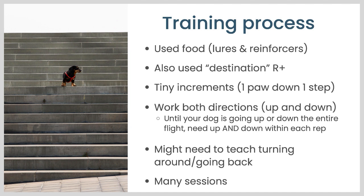One thing I wanted to point out: until your dog is going up and down the entire flight in each rep, you'll need to teach your dog to go up and down within each rep without getting to the end of the stairs and being able to turn around. You'll notice your dog may go partway up or down a flight of stairs, and then they feel stuck and don't know how to get back the way they came. So that might be something you have to teach in order to make progress with stairs training. Maybe in a future session I can talk more about teaching the dog to either back up or turn around to go back the way they came on stairs.